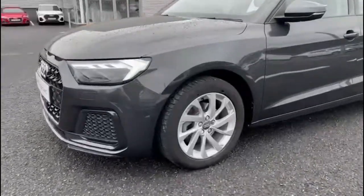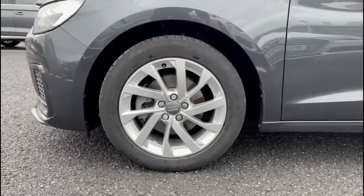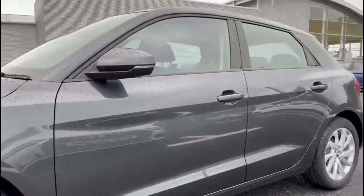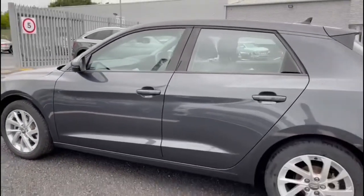It comes fitted with LED front headlights giving you maximum visibility, alongside these stunning 16 inch 10 spoke turbine design alloy wheels which add to the overall sleek and sporty styling of this Sportback.